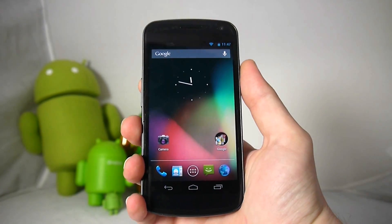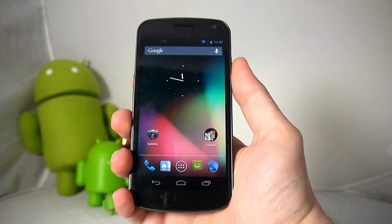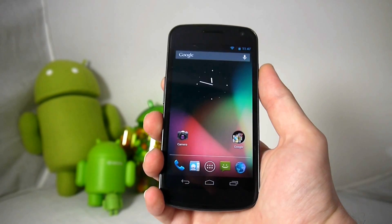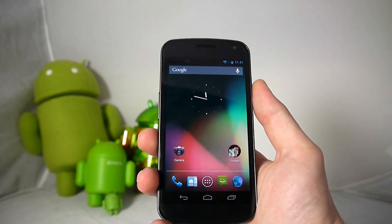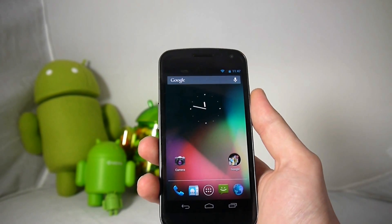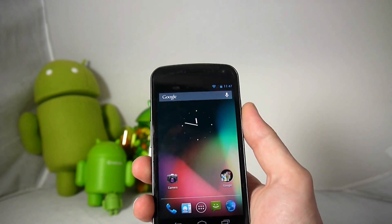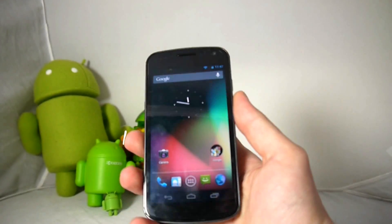Hey guys, Blake here from IntuMobile, and today we're going to take a quick look at the new Google Now feature that Google has implemented in the latest version of Android Jelly Bean. It's a combination of a competitor to Siri and it also provides information without you having to look — that's part of Google Now — and there's also the enhanced search aspect of it.